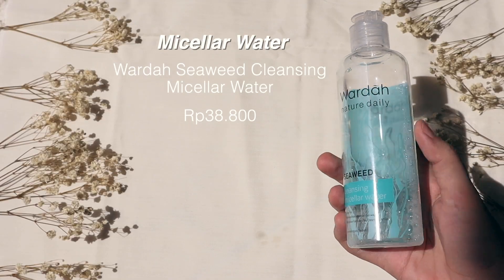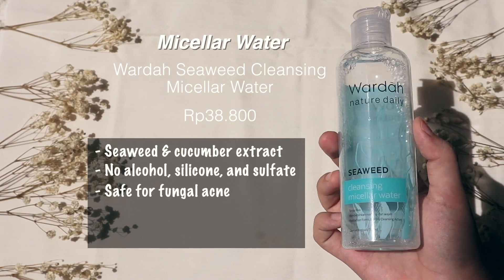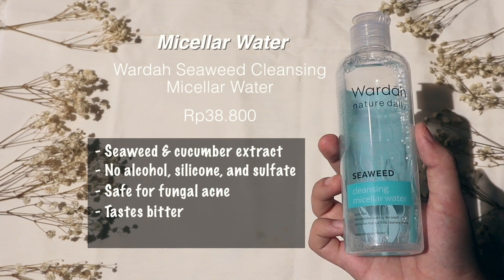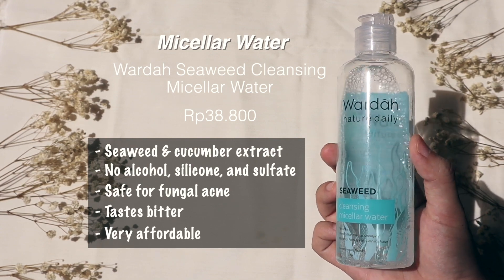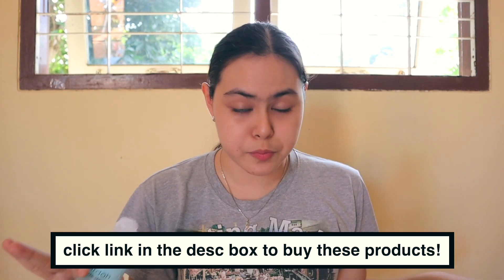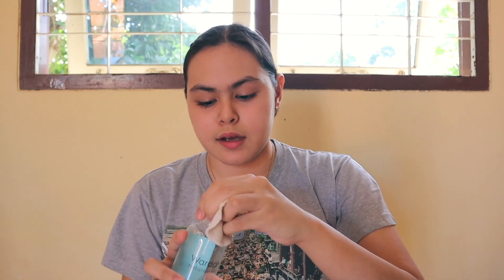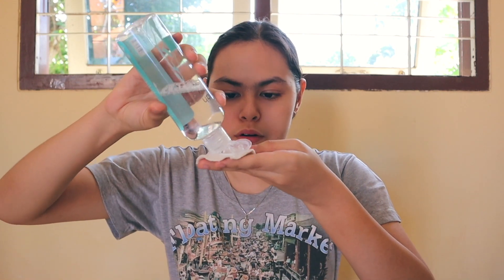For micellar water, I'm using the Water the Seaweed Cleansing Micellar Water. It has seaweed and cucumber extract, no alcohol, silicone, or sulfate, and it's fungal acne safe. It tastes a little bitter but it's very affordable. To apply, I always use a reusable cotton round — you can click the link in my description box to buy any mentioned products, and please keep in mind those are affiliate links. I wet the cotton round, pour the micellar water, and gently swipe it on my face, avoiding my lips because it tastes bitter.